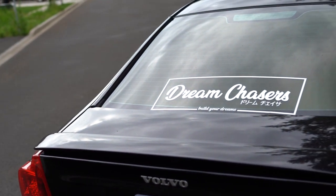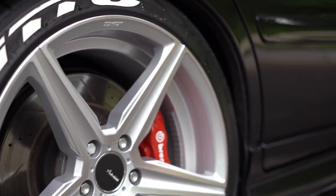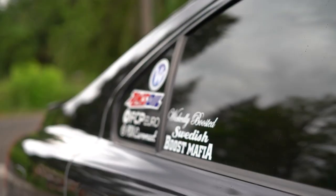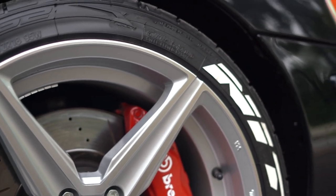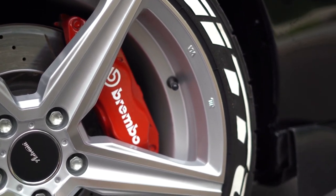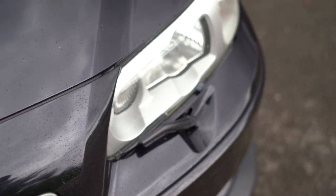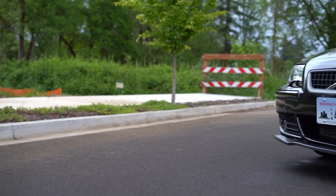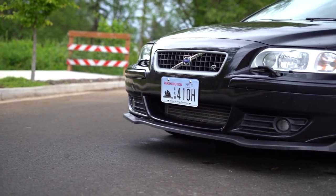Number seven is the Volvo S60R. If you can't tell by this point, I like all wheel drive cars. You probably didn't expect a Volvo on the list, but those who know about the S60R know why it's here. It came with an inline five turbocharged engine making 300 horsepower and only came with a six speed manual. This car is an absolute sleeper — and it's a Volvo, so you can even convince your mom it's a good option, even though it's pretty fast.